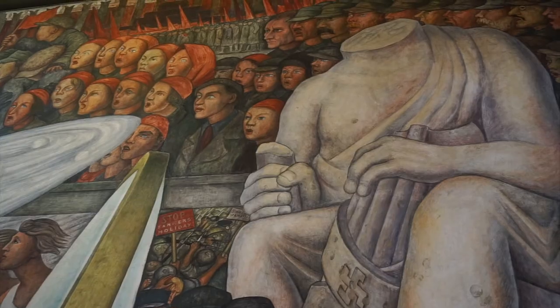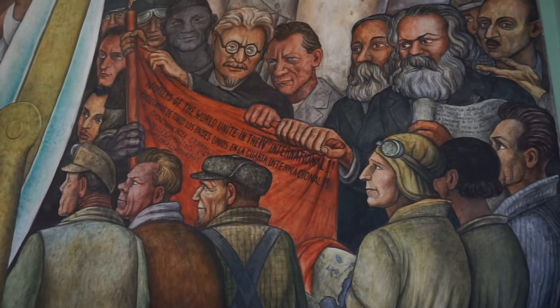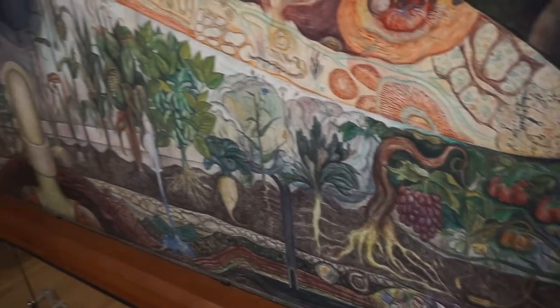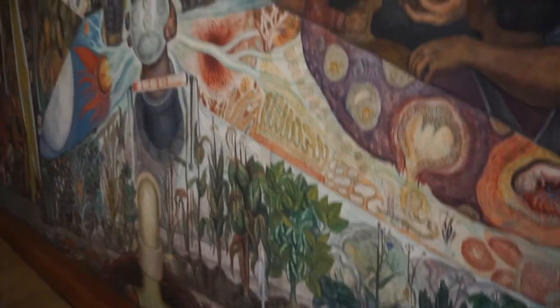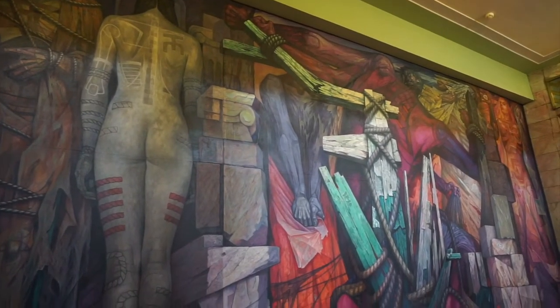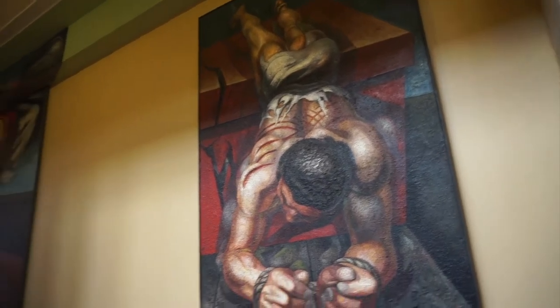It was originally commissioned for New York's Rockefeller Center, but the Rockefellers were not pleased and had it destroyed. Rivera recreated it here in 1934, where it remains. There are quite a few other notable murals here, so be sure to see them all.